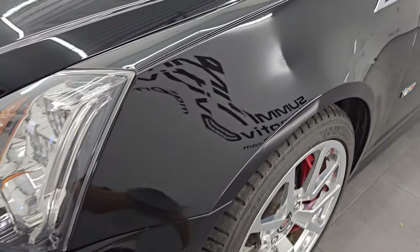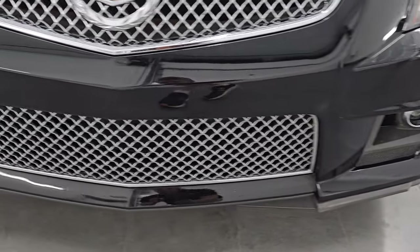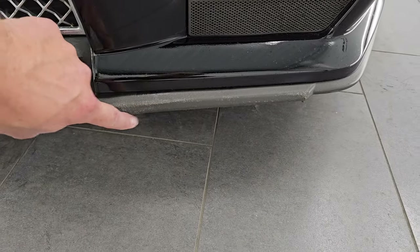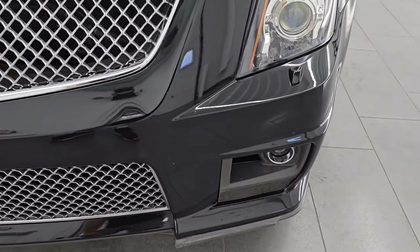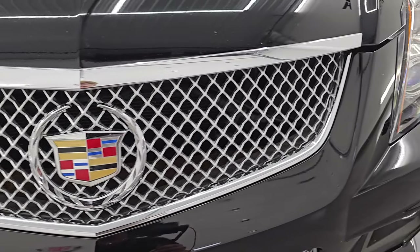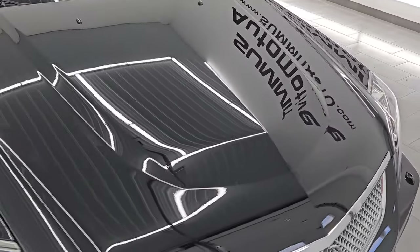Front fender is absolutely perfect. No dents or dings. It does have the HID headlamps, factory fog lights. Front bumper's in great shape — I didn't see any dents, dings, scuffs, or scrapes on there, and really the only thing on here is just this little valence down here has a couple little nicks, which you can always replace those pretty easily. So I never really consider that a rough point. You get the chrome trim Cadillac grille there. That looks really good, and the hood is in excellent shape.